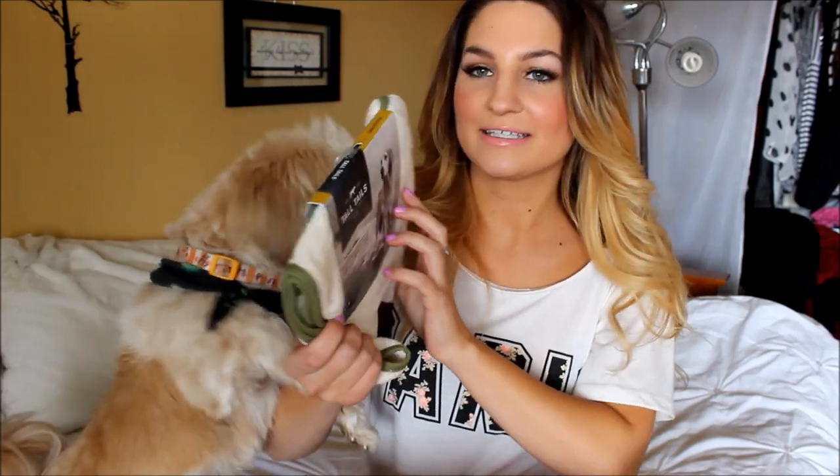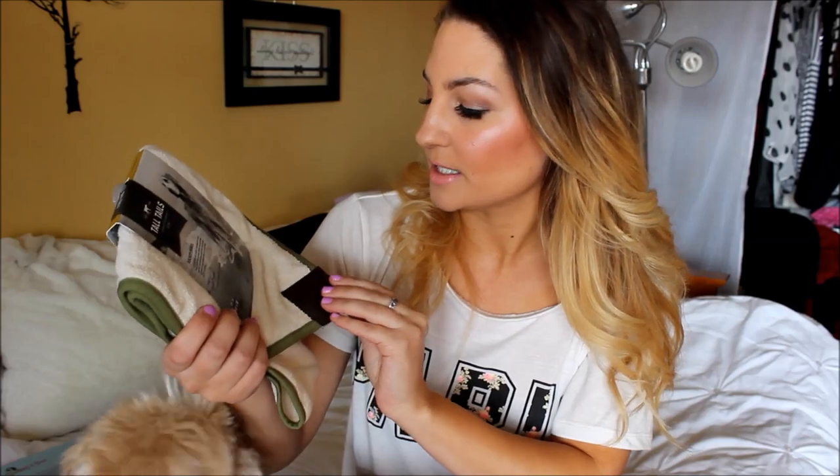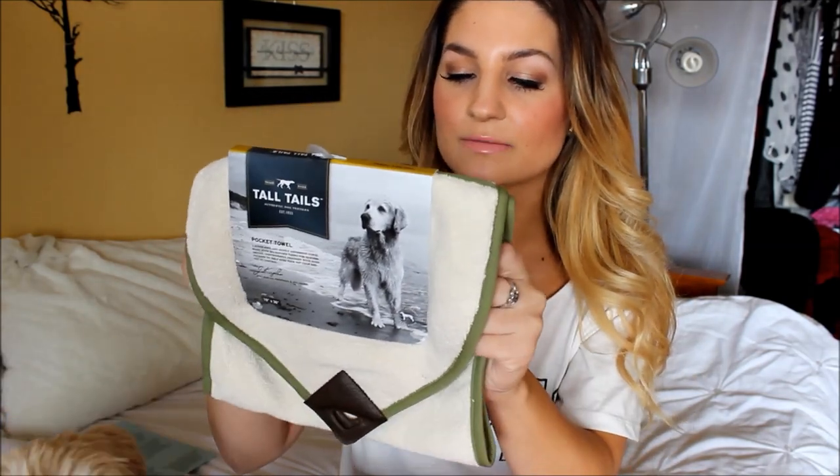First thing I see is a pocket towel. This is by Tall Tales and it's a super soft and highly absorbent towel. This is good because it's raining out today and I was actually looking for something to dry Teddy's paws with. So I guess this is just a really absorbent towel — cool.